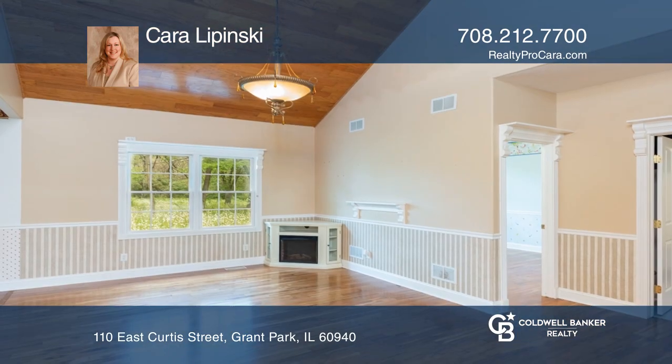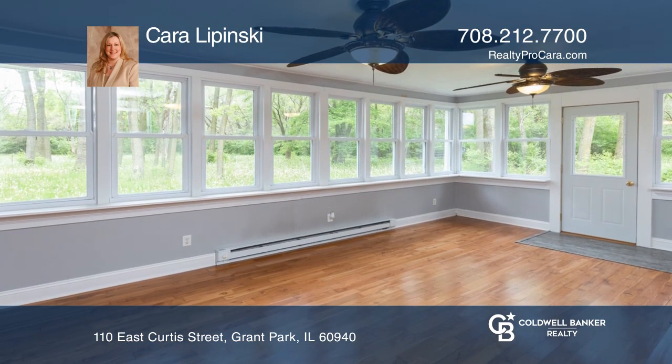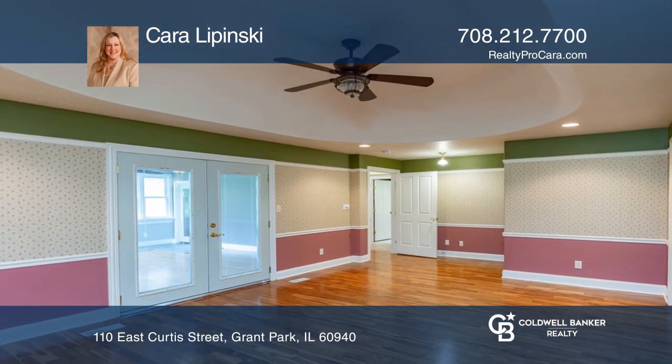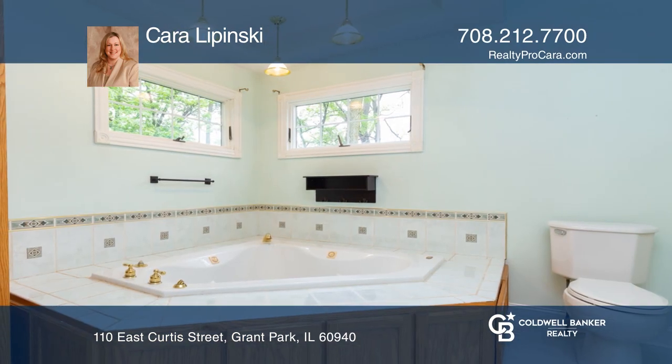A centrally located kitchen with French doors leads to the heated sunroom, which is wide open to the living room. The private master bedroom has a walk-in closet, French doors to a sunroom, and a master bath with glass-blocked shower and a spa tub.